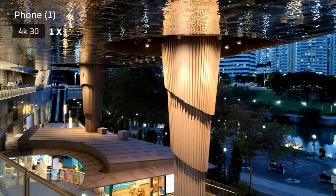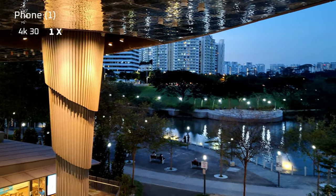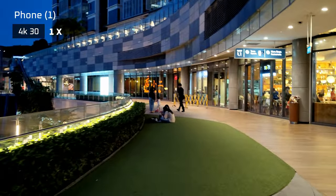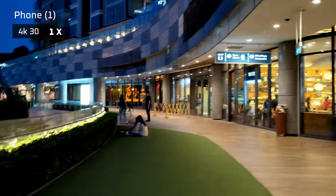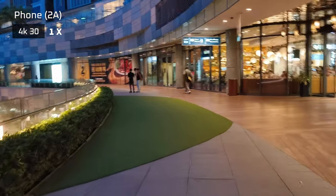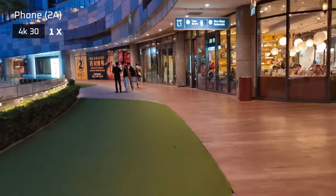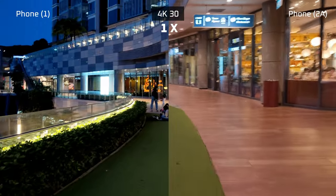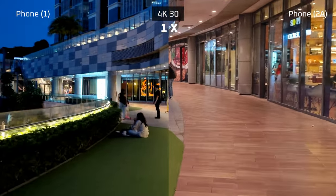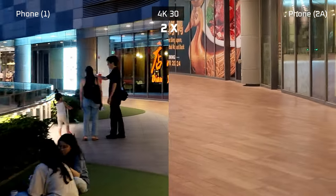For shooting videos, I thought stabilization on the Phone 1 was alright when shooting from a stationary position, but it got pretty bad when walking and shooting at the same time — it had a lot of jitter. Stabilization on the Phone 2A is now much better. As you can see, there's less jitter, but there is still room for improvement because honestly I've seen smoother. A welcome change is that when zooming in video mode, the 2A will now ramp in and out gradually rather than just switching lenses like on the Phone 1.